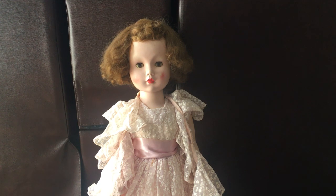Hello everybody! This is Doll Dazzler and welcome to my channel. In today's video I'm going to be sharing with you guys another doll out of my doll collection.